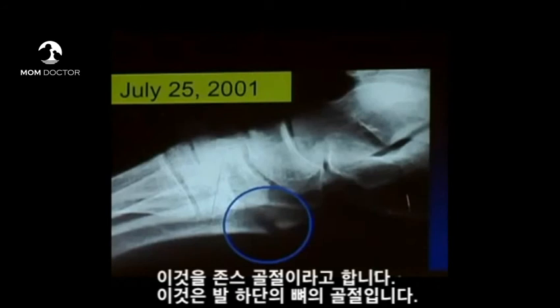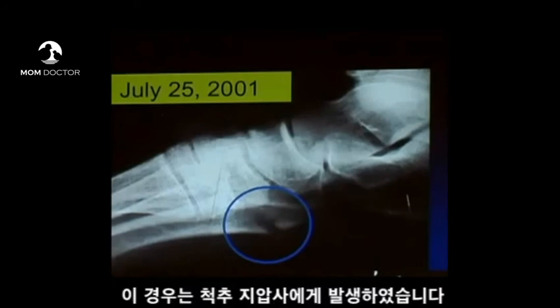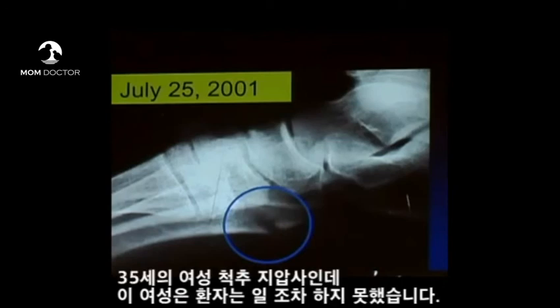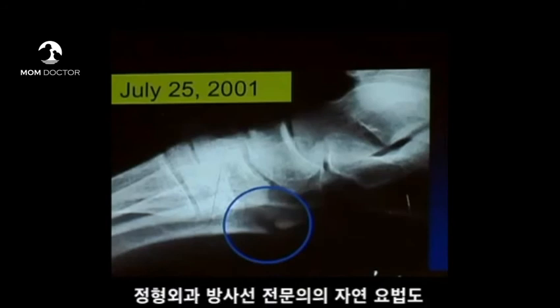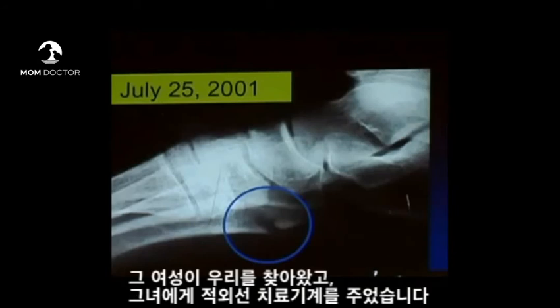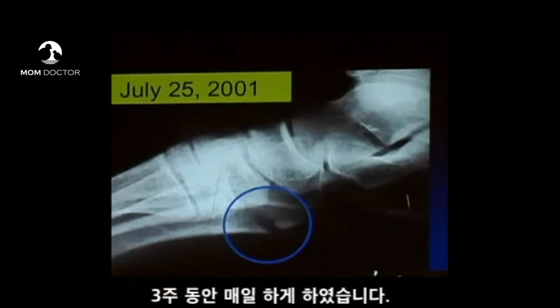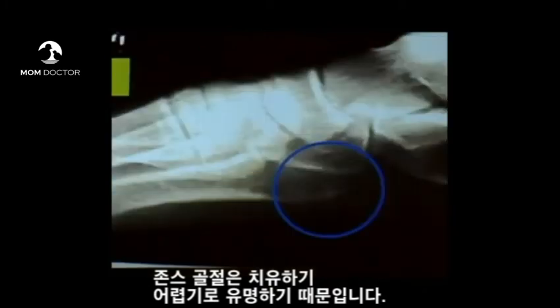This is called a Jones fracture — a fracture in the bone at the bottom of the foot. It's extremely painful. This was incurred by a 35-year-old female chiropractor who couldn't see patients because she couldn't stand on her foot. No progress had been made by radiologists, orthopods, naturopaths, or anyone in three months. She came to us, we gave her a light therapy device, she put it on her foot every day, and in three weeks that Jones fracture — notoriously hard to heal — was completely healed.